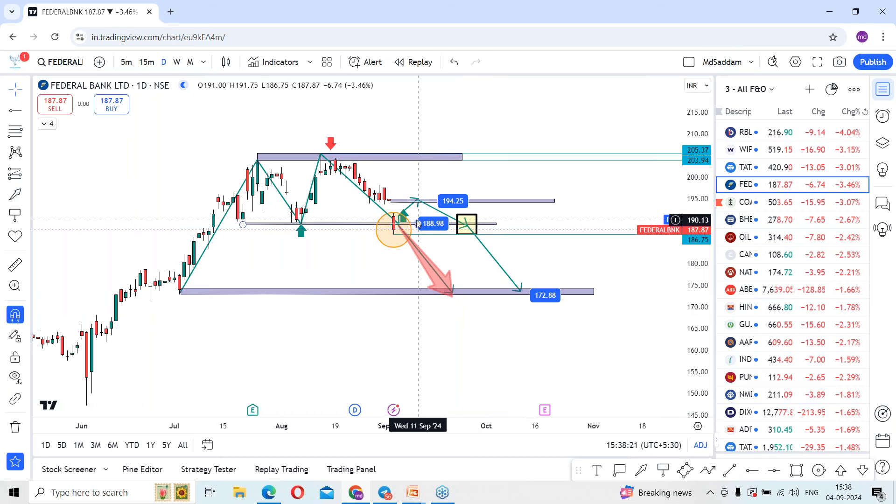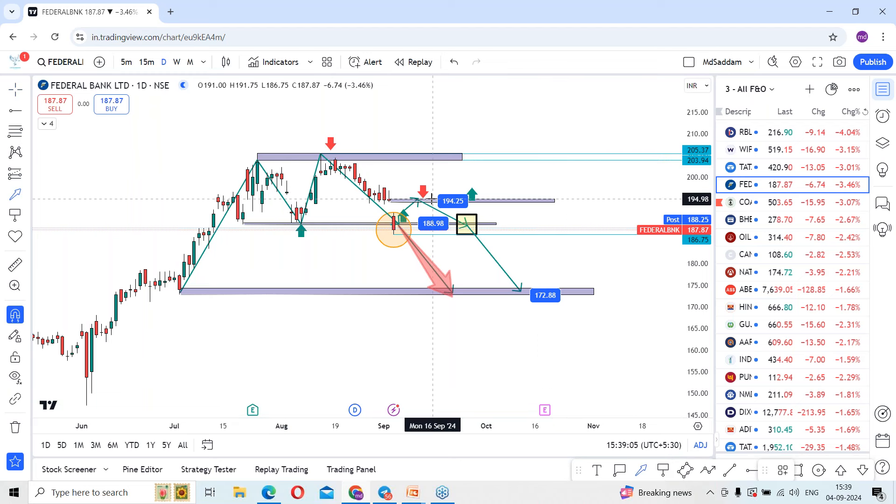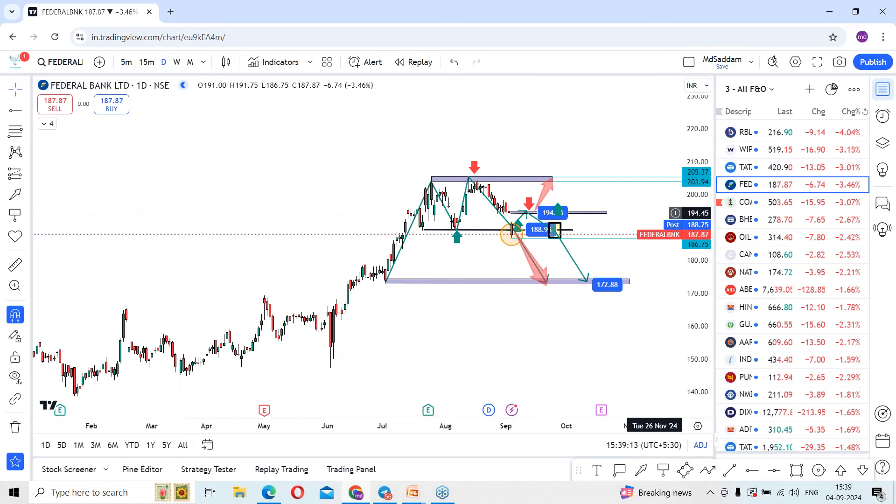We are discussing two possible cases. Case one: if tomorrow's session gives a green candle and forms above today's 189 levels, we can expect a move towards 194 levels. On reaching 194, we will wait for the next confirmation. If there is rejection at 194, stock may come back and hit the support levels around 188 to 189. If there is a breakdown below this, stock may slide to 172-173 levels. On the other side, any breakout above 194 with a pullback — if there is a breakout of 194 — stock may go back towards 205.